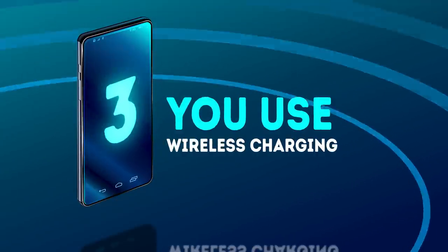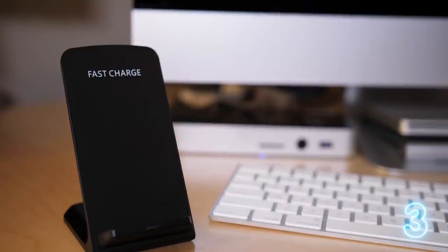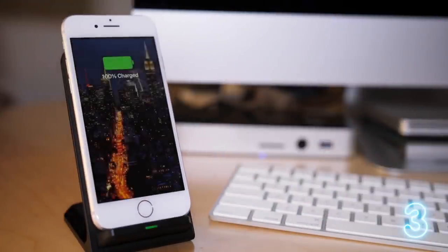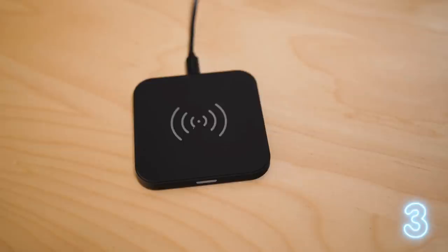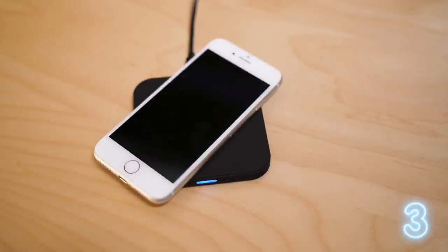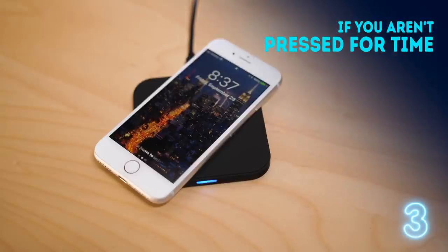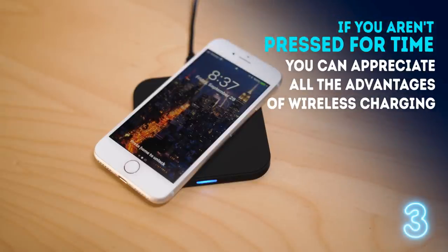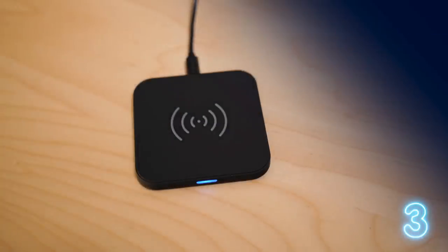Mistake number 3 – using wireless charging. Wireless charging is certainly very convenient since you don't need to worry about cables. At the same time, wireless chargers still can't fill the battery of your phone as rapidly as conventional wired chargers. If you weren't pressed for time, you can appreciate all the advantages of wireless charging. But if you're in a hurry, the best thing you can do is use a good old wall charger.